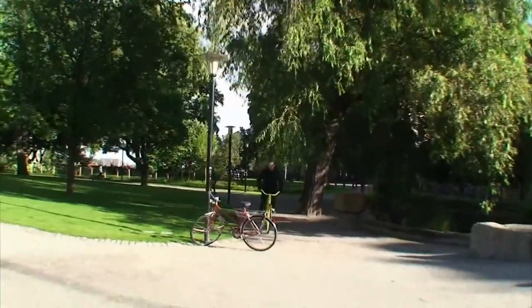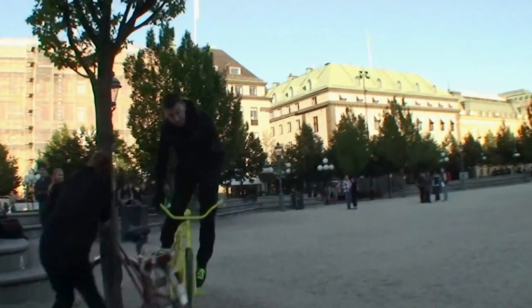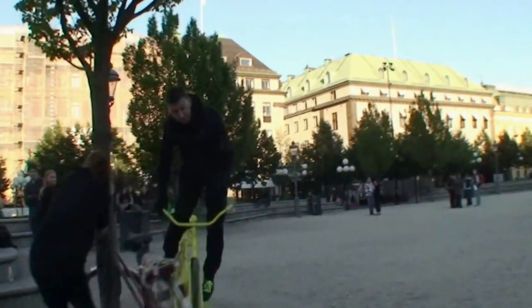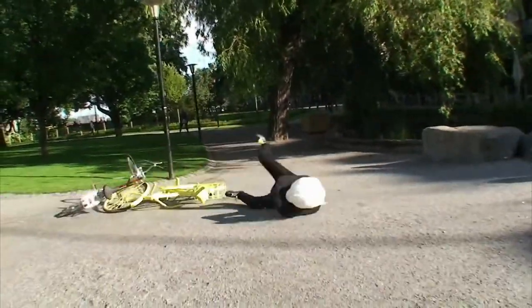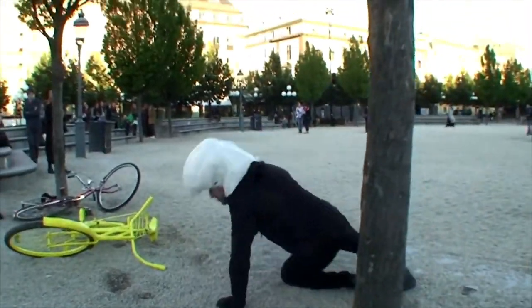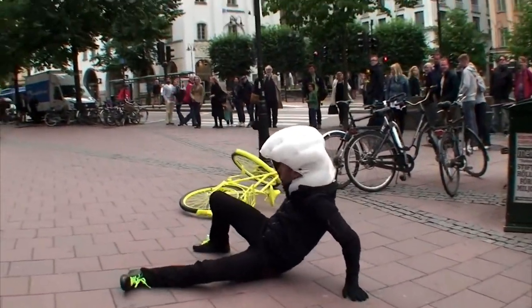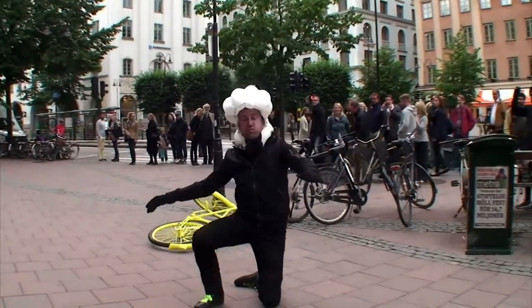If you're not wearing a helmet, this will make for a pretty bad day — unless you have a Huvding around your neck. Huvding is an airbag inside a collar that you wear around your neck. It works like a replacement for a bicycle helmet.